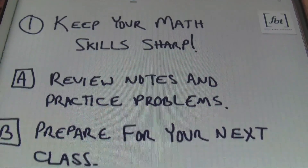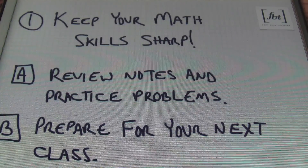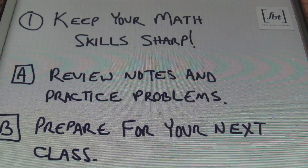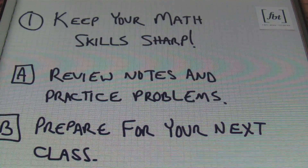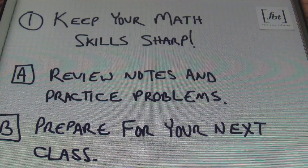So let's talk about some math tips for the summer. Number one, you want to keep your math skills sharp over the summer — and how do you do that? Well, I have a few suggestions for each and every one of you, whether I'm talking to a parent or a student or both. Listen up, because this can help out.